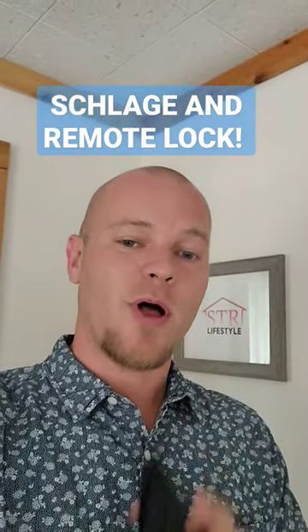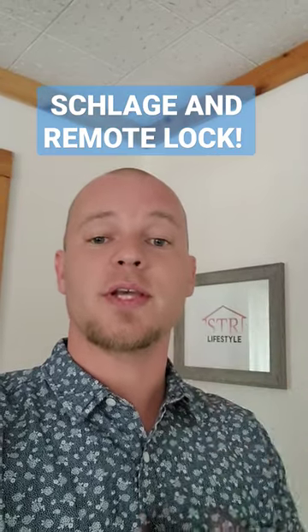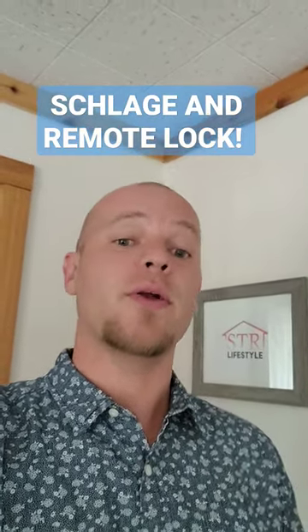If you guys are looking for a company that has a great smart lock, Schlage is the way. This connects to RemoteLock, and it's amazing. You can have it connected to your PMS. It's a wireless system, so every single customer, you can set it so they get a new, unique code. Schlage is the way to go. Use RemoteLock as well.